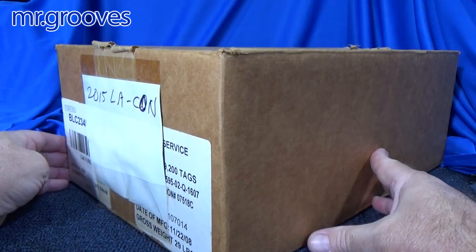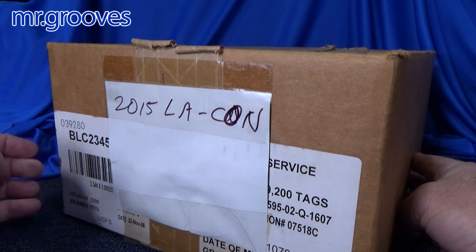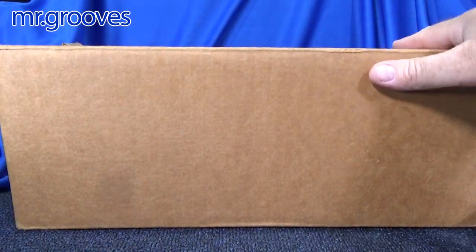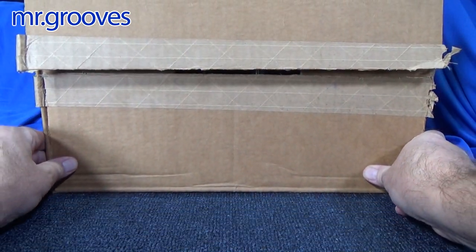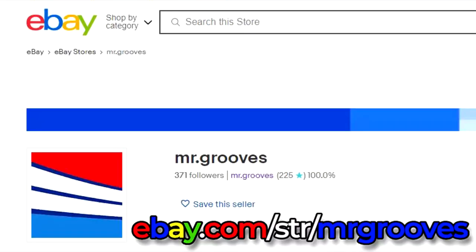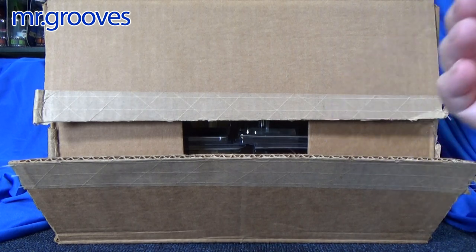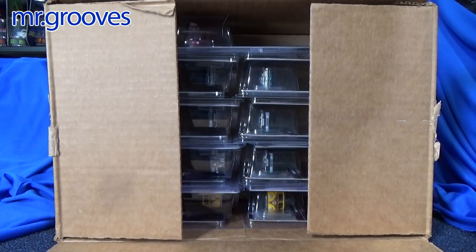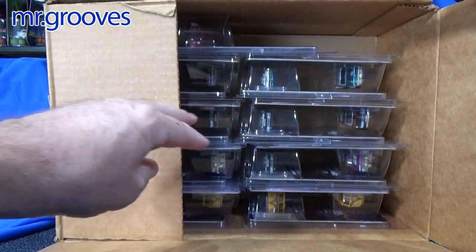I'm going through my pile and I found this box. Whoa — 2015 LA Convention. Am I going to bring these to the show? I don't know. Or am I going to just sell them on eBay? Sometimes it's just easier to sell on eBay. Besides, it was going to be the first time I sold at the show, so I don't know what people want to buy. So I did not bring these — but what is in this box?